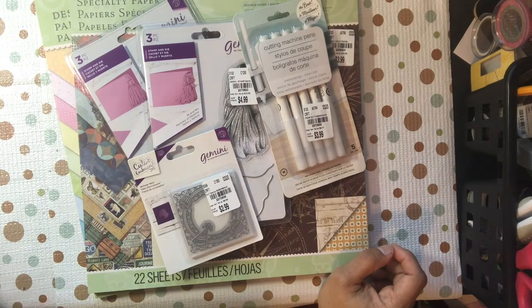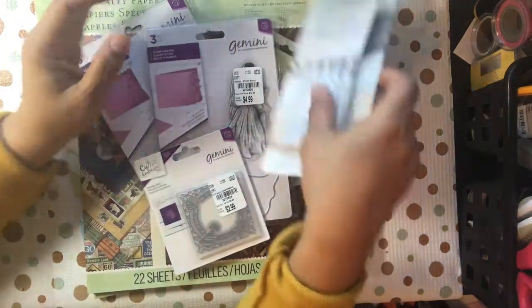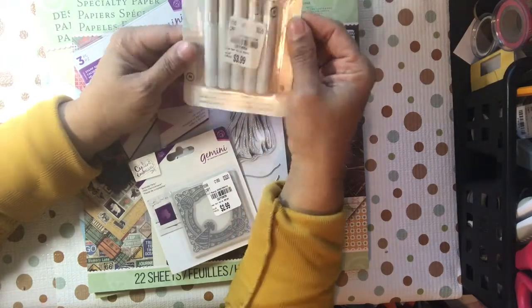Hello YouTube, this is from Dare to be Creative and I am here with a smaller haul from Tuesday morning. Excuse my voice, I just woke up.